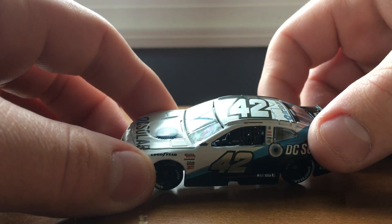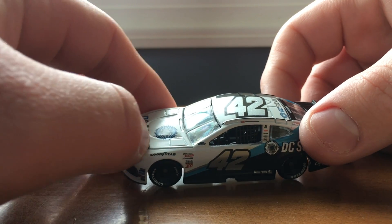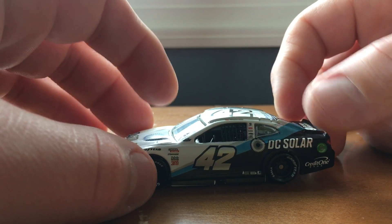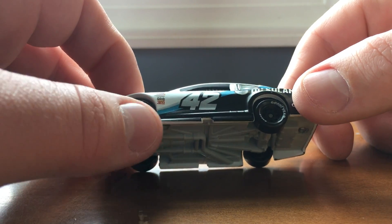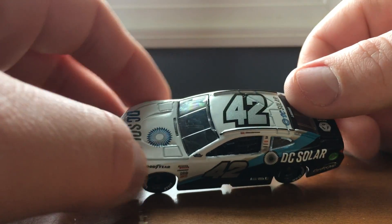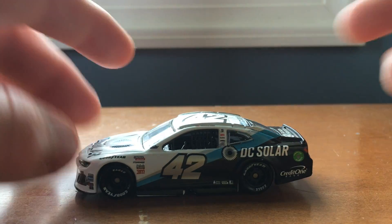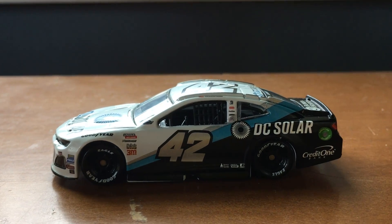If you all remember this race, he dominated it. And then what happened? Did he have a penalty or something? Yeah, well, that's about the story of Kyle Larson's career. He chokes every race. He's wrecked about the last five races, and he's my dad's favorite driver, and he's just not doing good.